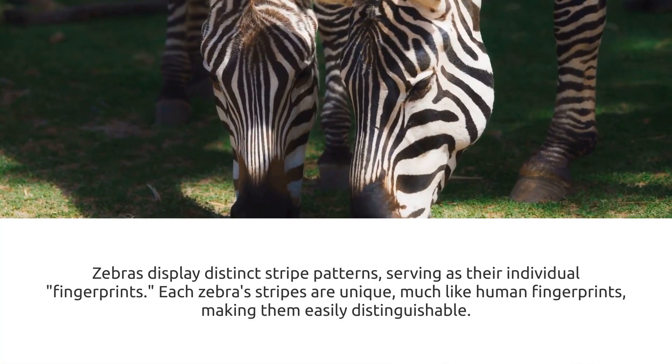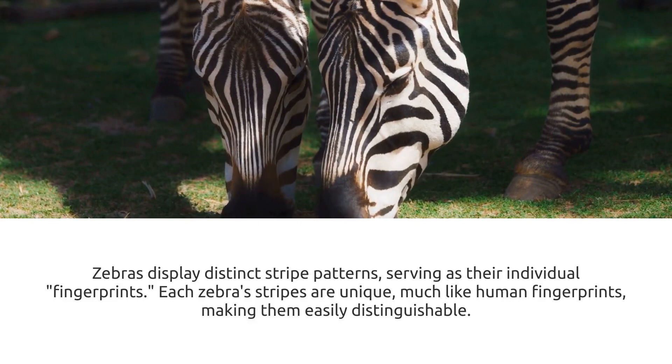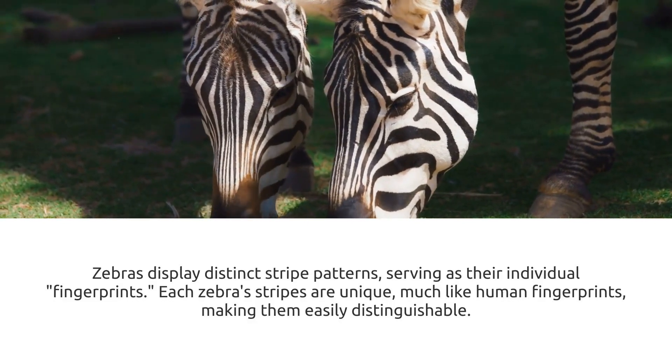First off, no two zebras have the same stripe pattern. Like human fingerprints, each zebra's stripes are a unique identifier.